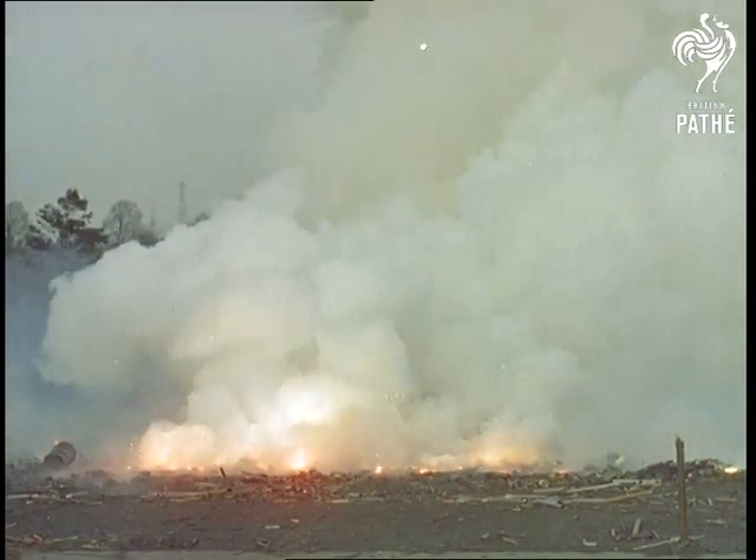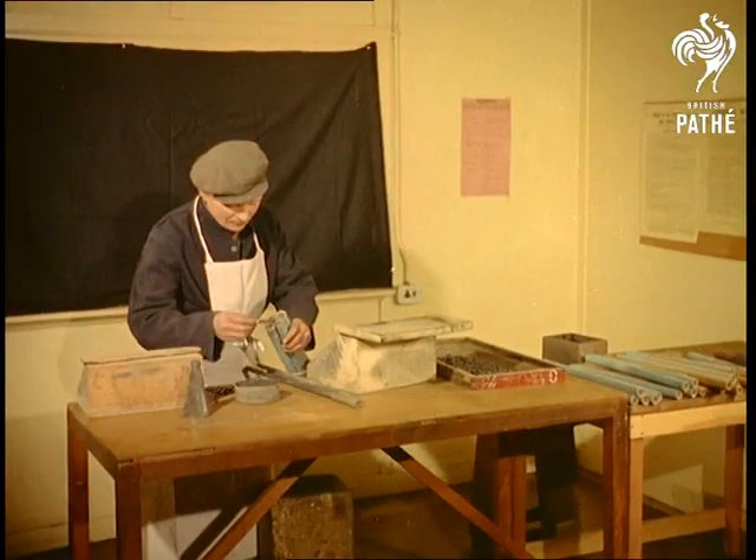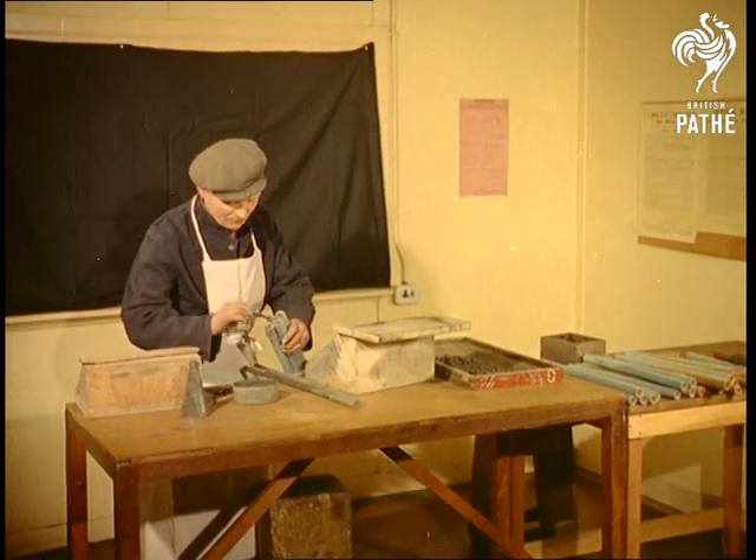Sabotage or was it an accident? No, that was intentional enough, but surprisingly there's nothing sinister about it. Merely part of the daily routine at a firework factory at Hemel Hempstead, Hertfordshire.